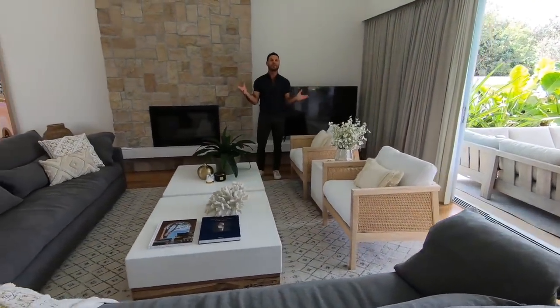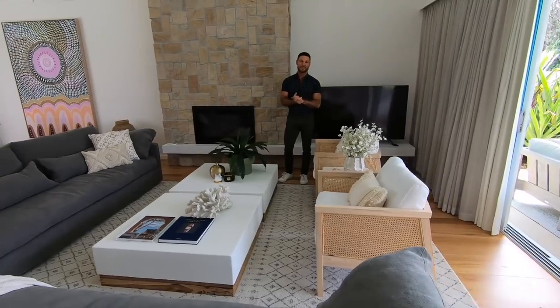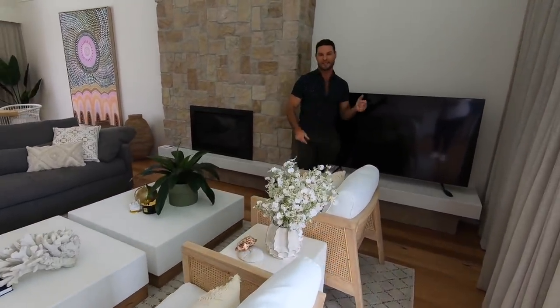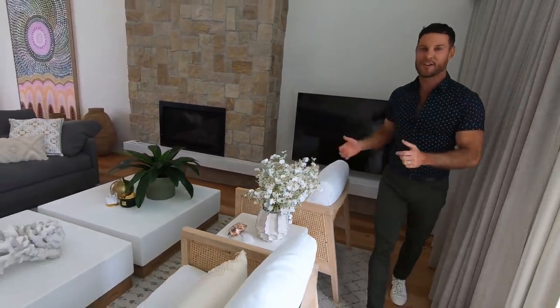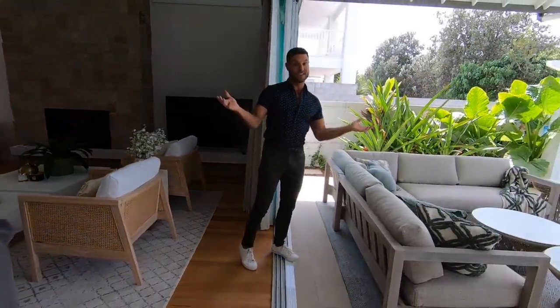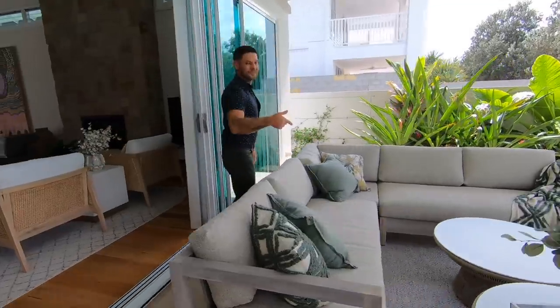We have beautiful weather here today, so it's gorgeous in summer. But in winter, you've got your own fireplace. Massive big sofas, a couple of chairs so you can converse, TV obviously. And then when the weather is warmer — which is frankly most of the time — this is where you're going to be living.